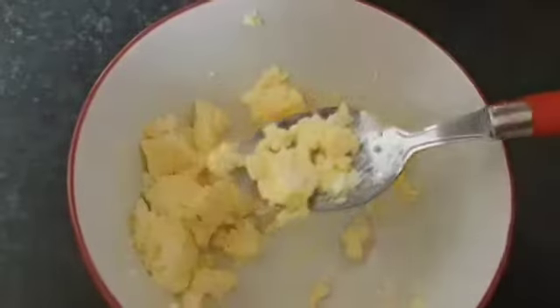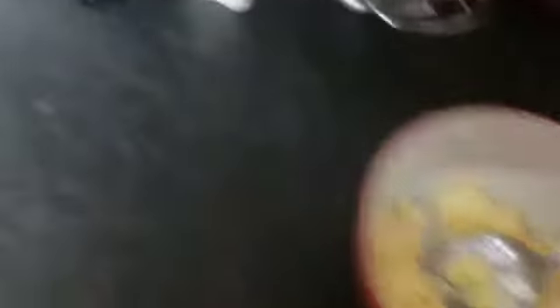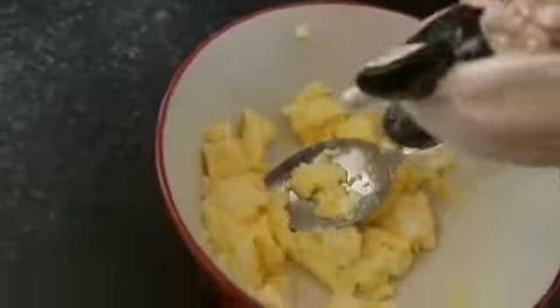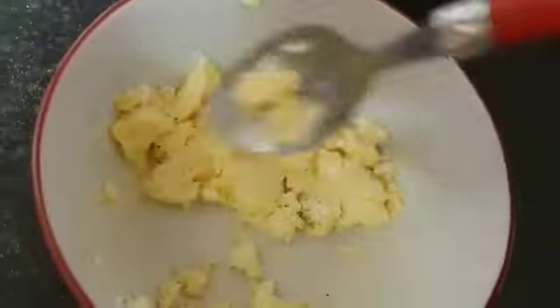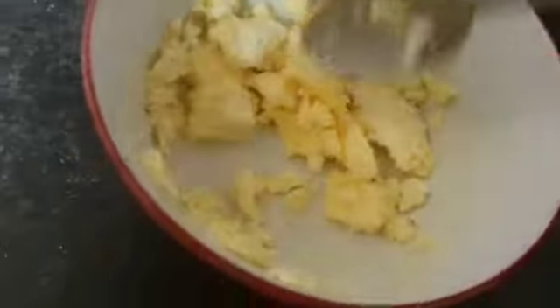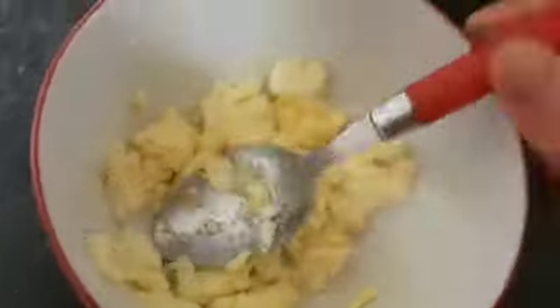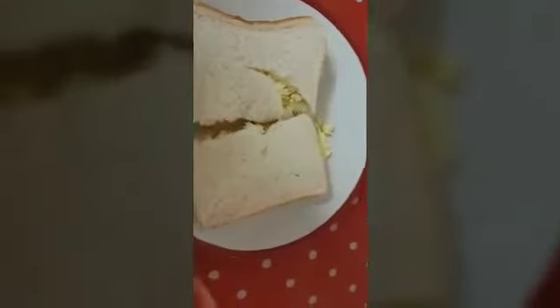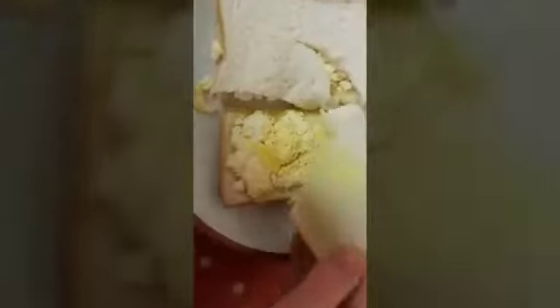My scrambled egg is done. I'm just going to add a little bit of salt and pepper — we got these from Disney World. Add a bit of salt, add a bit of pepper, just a bit of a mix around. And I'm going to go put this in some bread. Okay, there we have it guys. That is my lunch: a lovely warm scrambled egg sandwich. There's the inside of that.